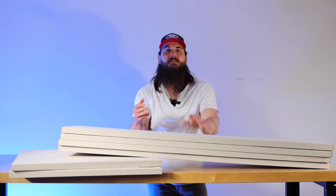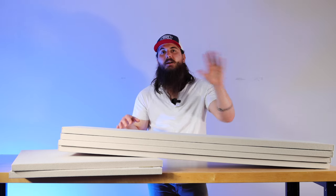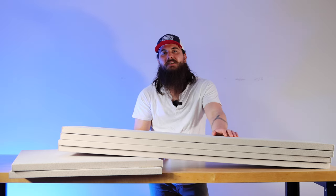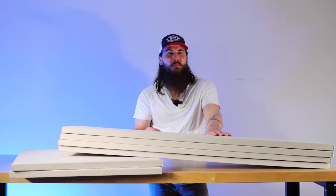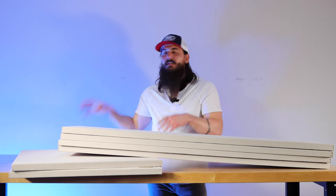I have some soundproofing panels here, or acoustic panels. These are from Second Skin Audio — they make a lot of great soundproofing and acoustics products for both your car and home use, home offices, and other commercial spaces. I really like these Acoustic Pro panels, so I'm going to be hanging these up around the room to help with the audio, sound, and echo.